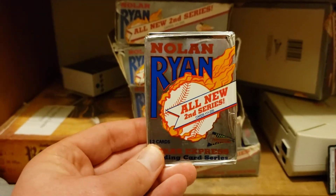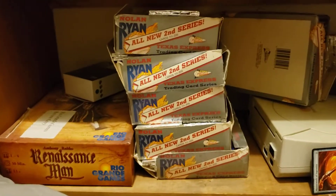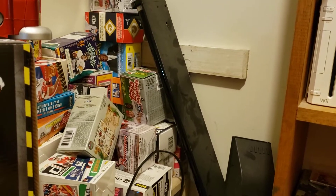I've got a lot of sealed packs of cards, including a Nolan Ryan second series. If you watched that video from quite a few months ago, I might do something in the future where I showcase them under a blacklight.